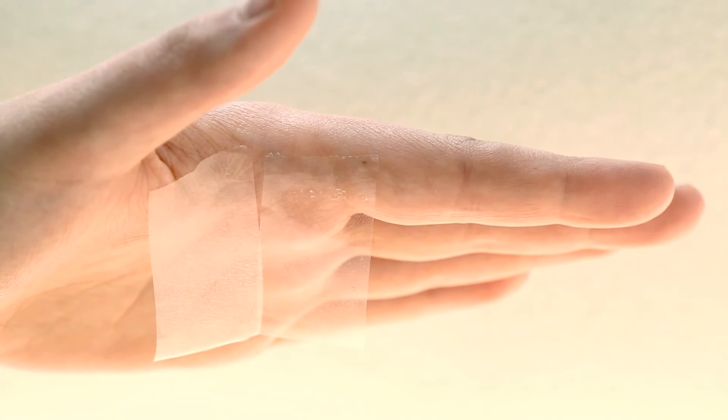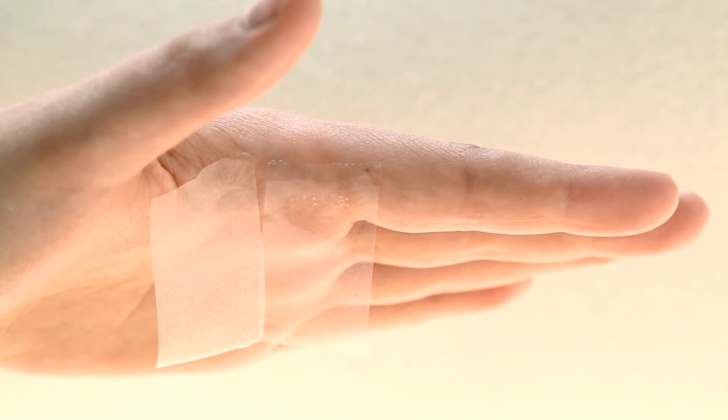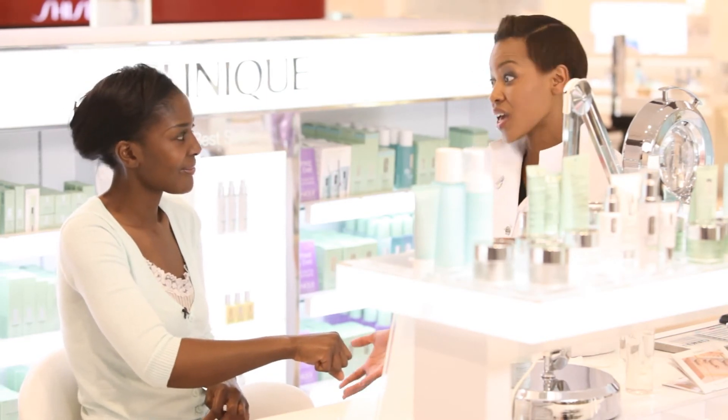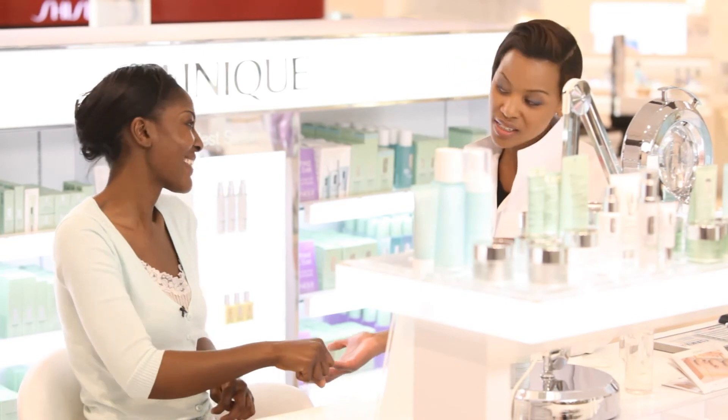Now Rose, can you notice that the second piece of tape has got less dead skin on it? Yes, I can. Now you do know that with your Clinique three-step skincare system, you can create a healthier, fresher version of your skin. Yes. Twice a day, morning and evening.